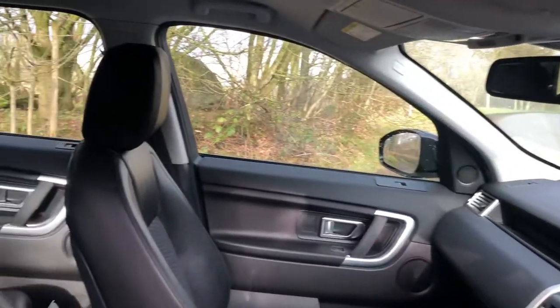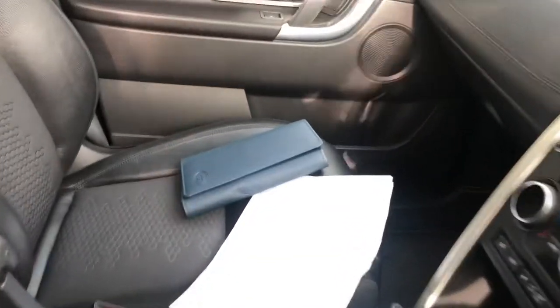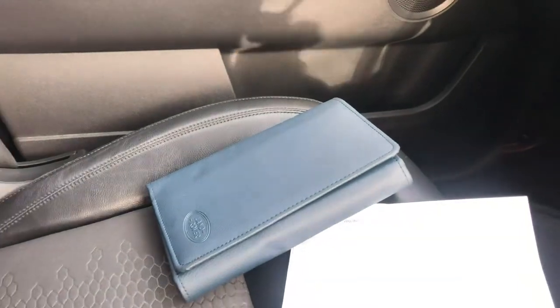The vehicle's upholstery is a luxurious half leather, all in excellent condition, with an eye-catching design running throughout the centre cloth. On the passenger seat we have the printout to complement the full Land Rover electronic service history, along with the leather owners Land Rover handbook pack.